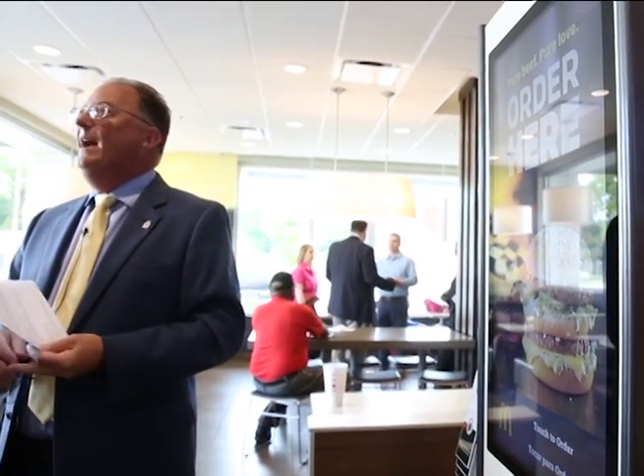We've got mobile ordering coming. So as soon as you get within a thousand feet of the restaurant, your order will pop up. You'll pay on your app, and you'll have various places where you can go to pick up your order — inside, drive-thru, or curbside.